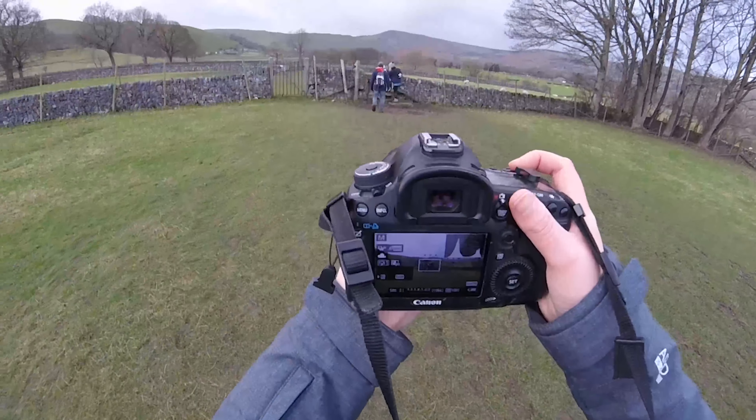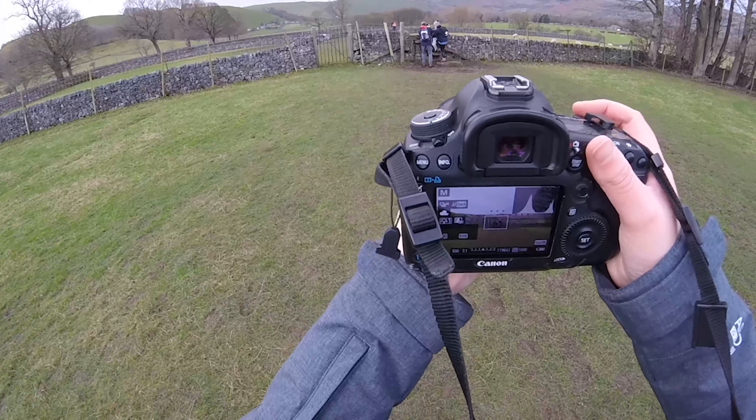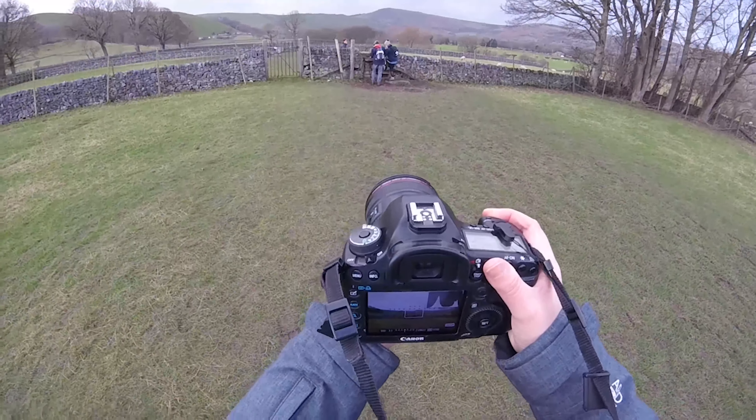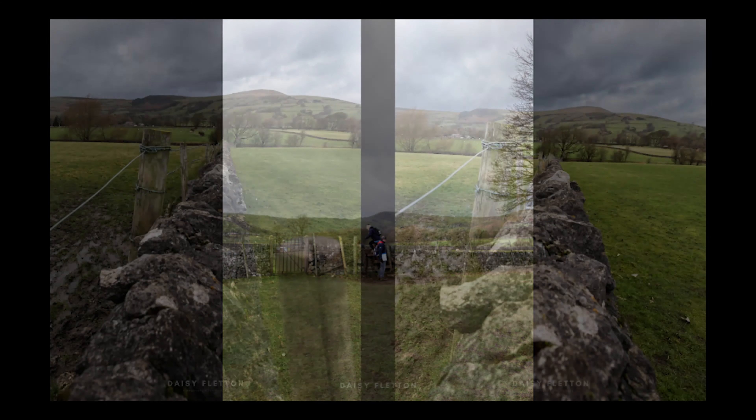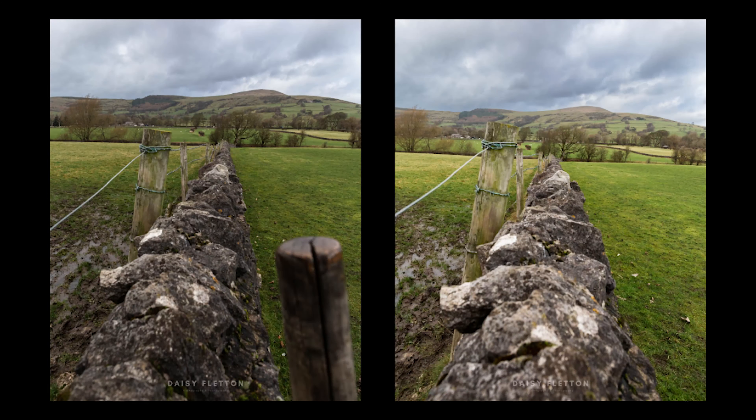I'm always a big fan of candid shots and involving people in them, so I just took a photo of my family climbing over this wall — and here's the image. I really quite liked it. The landscape one didn't quite work out, and for this one I took two images but I think I prefer the one on the left, which was the first one I took.